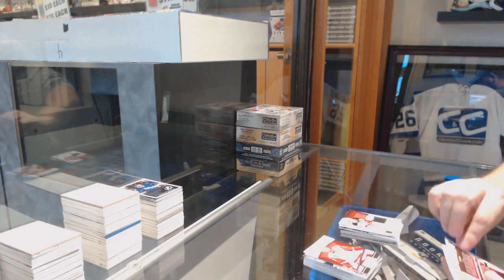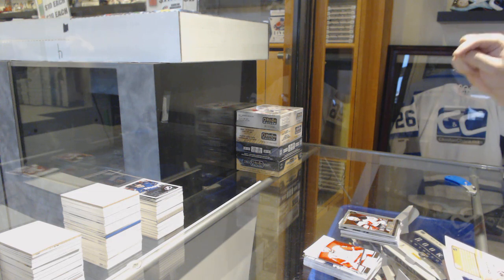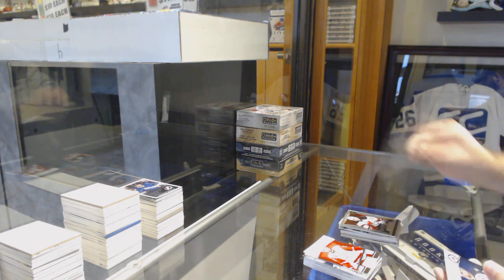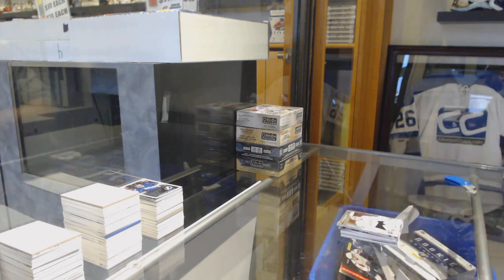Last pack — mojo. Reed Boucher for the New Jersey Devils, Select Prism rookie. And a John Gibson Anaheim Ducks rookie. There we go — see you later.